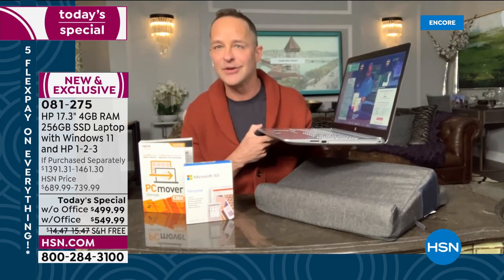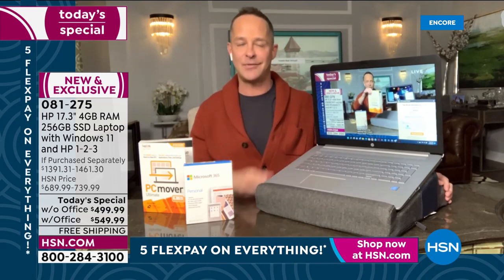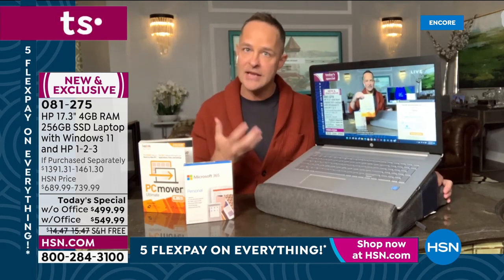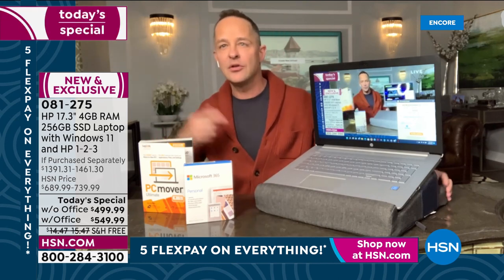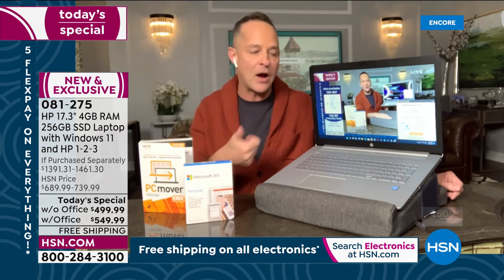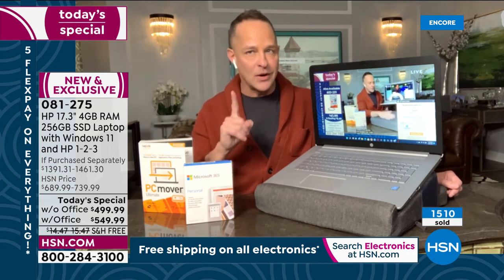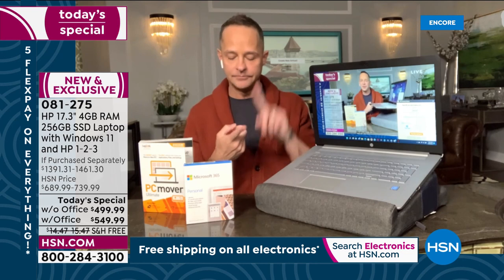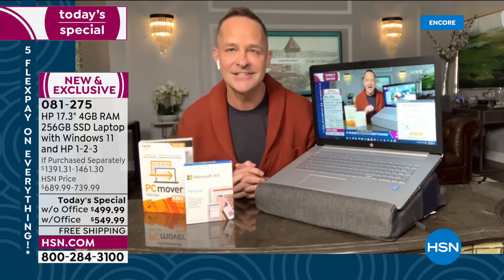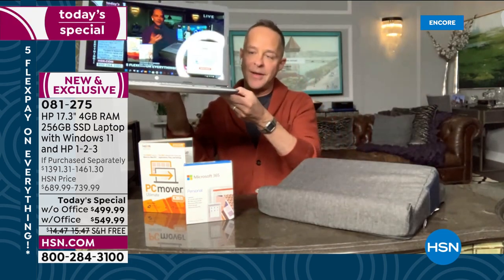Even when you take it off a pillow and set it on your lap, it only weighs 5.25 pounds — five and a quarter. Ready for this? Up to 11 hours of battery life on a 17-inch computer. Normally the biggest drain on battery life is screen size, but because it's a solid state drive and an Intel Pentium processor that uses power more intelligently, you get up to 11 hours. And this is the first time we've offered Windows 11 on a 17-inch today special.